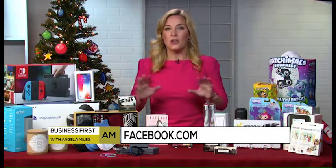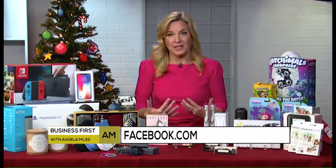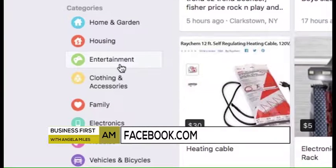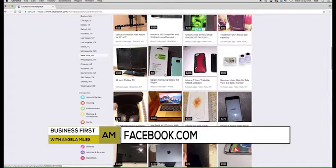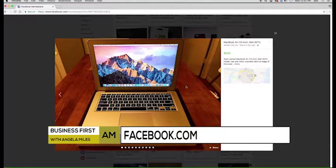Number three: you can shop within Marketplace. That's an area on Facebook that's fairly new and a lot of people don't even know it exists. But you go right into Marketplace and that's how I was able to find a lot of the hot tech items this year — hot tech gadgets like the Nintendo Switch.